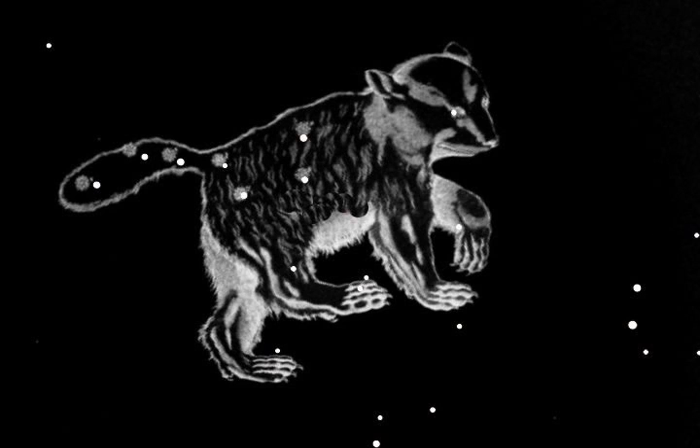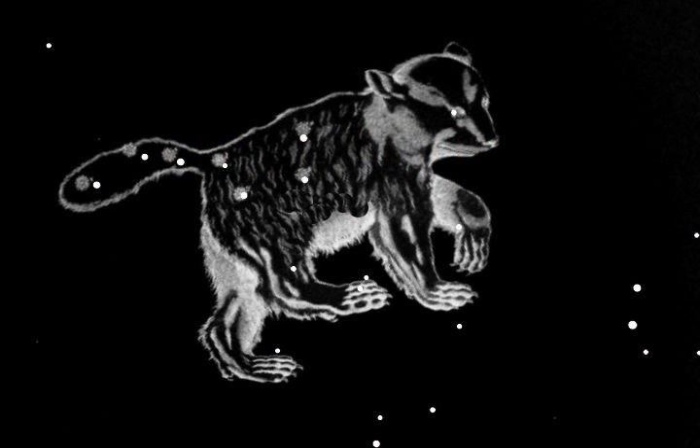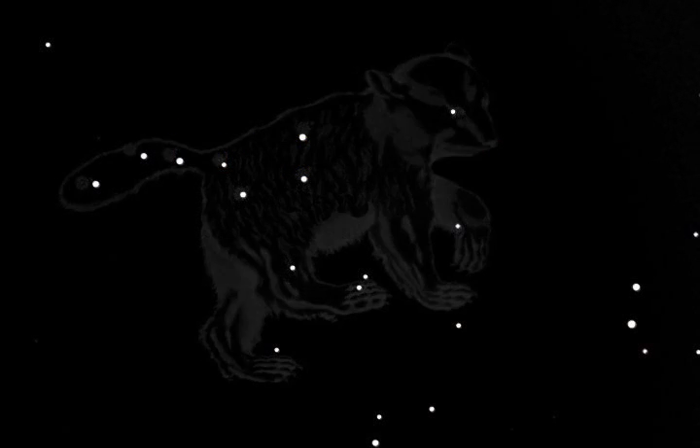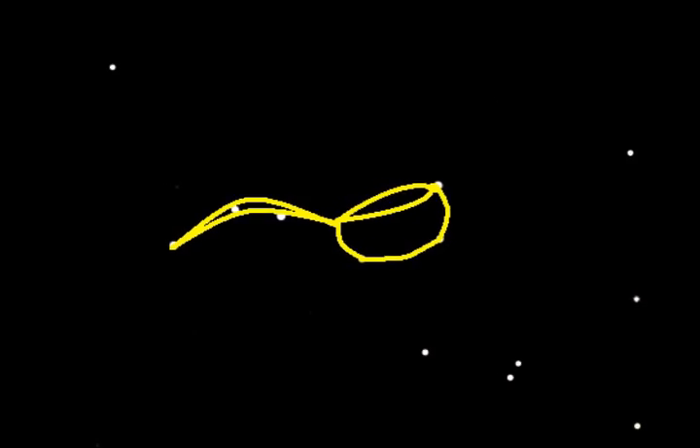Ursa Major is one constellation that everyone should learn to recognize. In North America, this constellation is commonly called the Big Dipper. The seven main stars of this constellation are easy to detect, even from locations that are not completely dark. A dipper is a long-handled spoon or pot, and joining the stars with lines creates a Big Dipper.